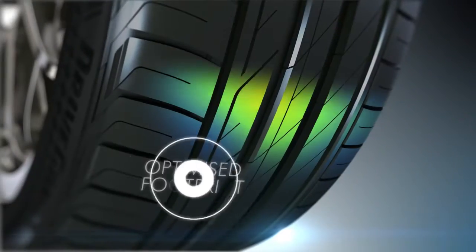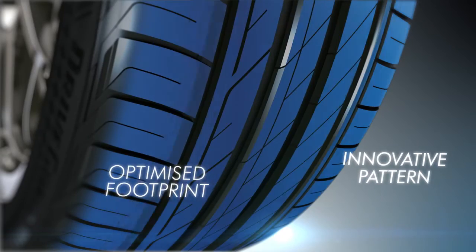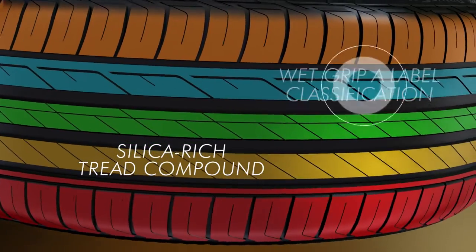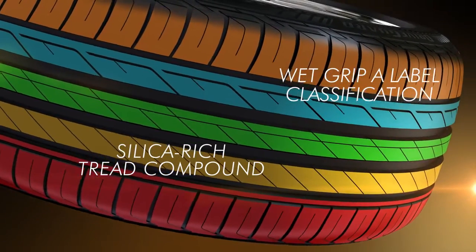An optimised footprint and innovative pattern features enhance wear life. A silica-rich tread compound moulded into a high-siping tread pattern delivers best-in-class wet performance.